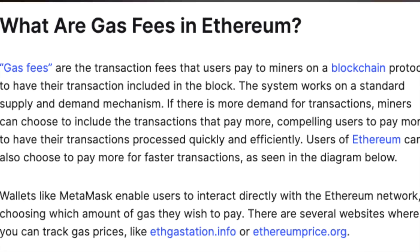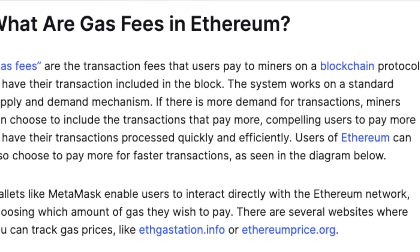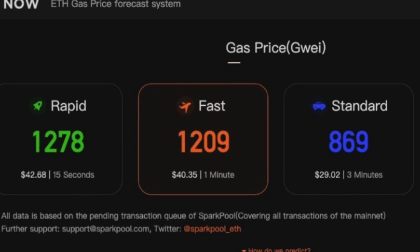For those of you watching who may not be so familiar with gas fees and what that all means — gas fees are just the fees that you pay to the miners of a blockchain so that your transaction, whether it's crypto or an NFT transaction, will go through and be processed. Every single crypto transaction, and that includes NFT transactions, has to be verified on a blockchain, and the miners are the ones who do that. It takes energy and resources to verify transactions, and that's what the gas fees do — they compensate the miners for their energy and resources.